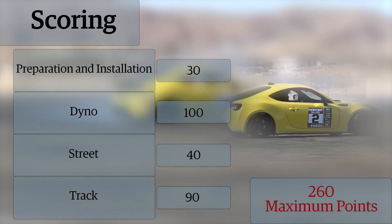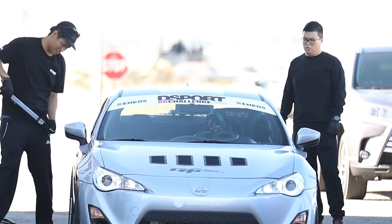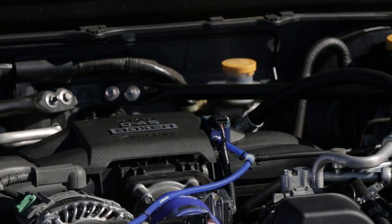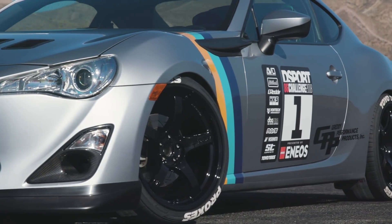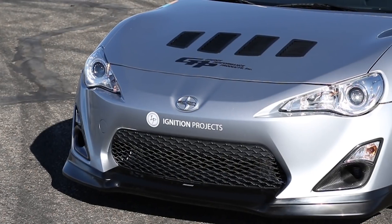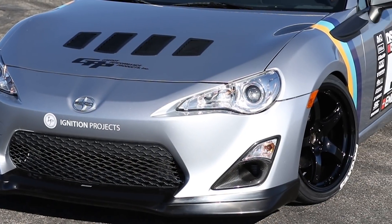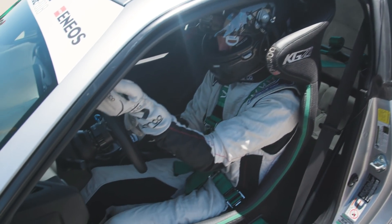The Gretti GTX-R Turbo Kit receives high marks for its price and fit and finish. Like all of the turbo systems, its installation difficulty was slightly more challenging than the supercharger systems. With the Gretti GTX-R Turbo Kit in place, the four D-Sport editors had varied street driving impressions, with scores ranging from a 6 to a perfect 10.